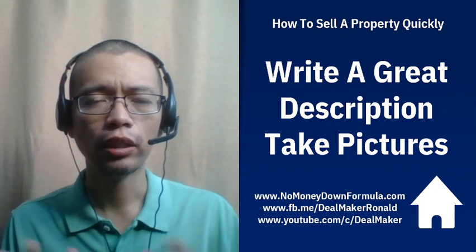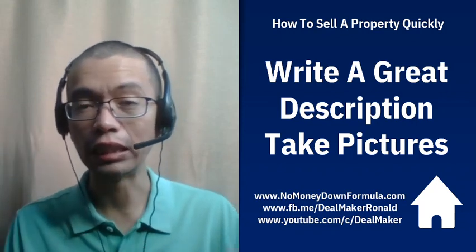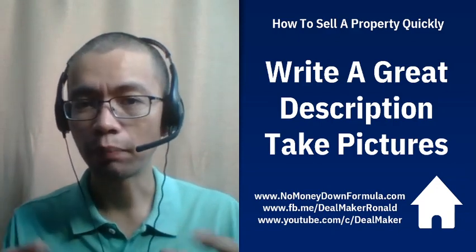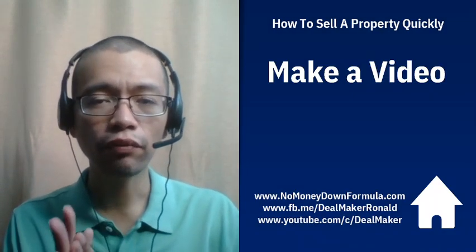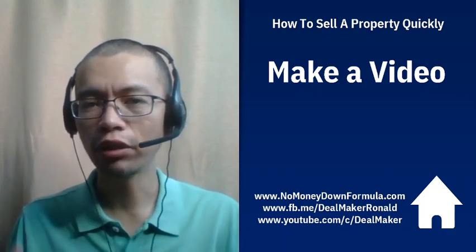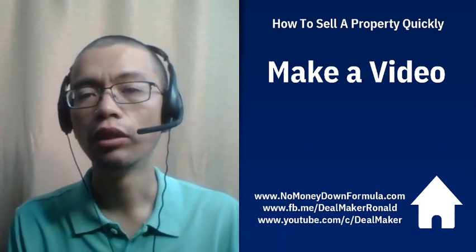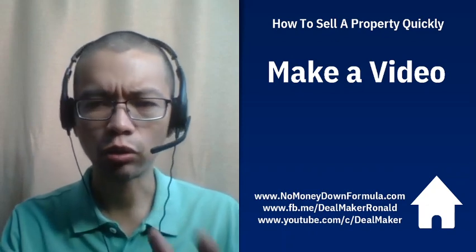Take a lot of pictures — in the morning, in the afternoon, in the evening — so you have many options to choose from for the best shots when you post online. Also, make a video — not a silent video. The video should serve as a virtual tour where you highlight the great qualities of your property. Make a virtual tour and be lively when presenting the property.